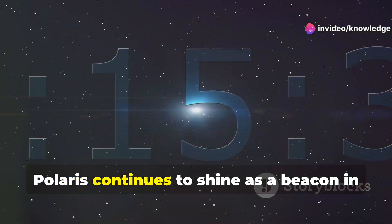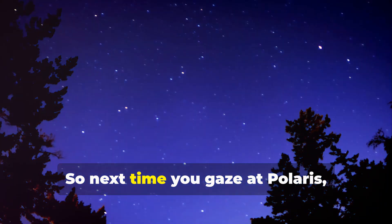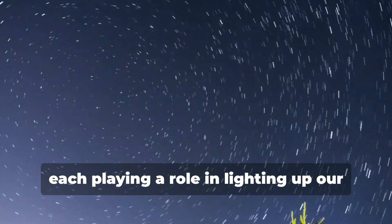But for now, Polaris continues to shine as a beacon in the night sky, helping us navigate through the cosmos. So next time you gaze at Polaris, remember you're looking at a cosmic trio of stars, each playing a role in lighting up our night sky.